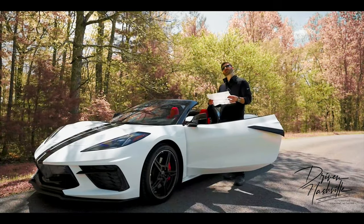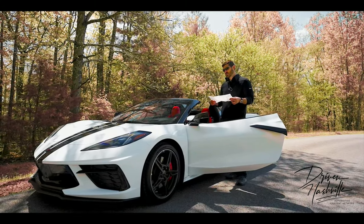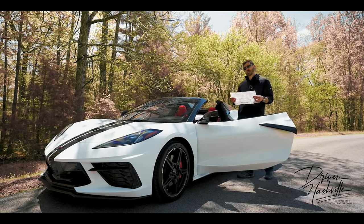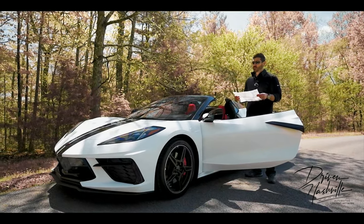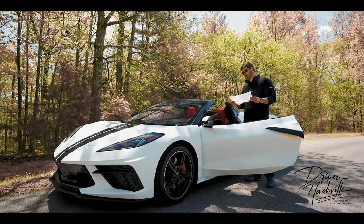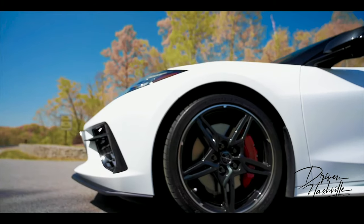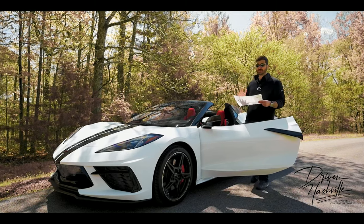I want to start off with the spec sheet of this car — I think this will really help whoever is looking to spec one of these. This is the Arctic White color and the interior color is called Adrenaline Red. This is a $92,850 MSRP car. It's very difficult to get these for MSRP right now, but we'll come to that later. This has the Z51 Performance Package, which is roughly $6,000. It has the rear spoiler, brakes, suspension upgrades, and cooling system. It's absolutely worth the money.